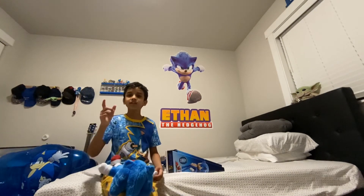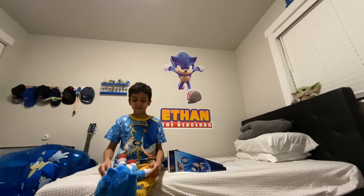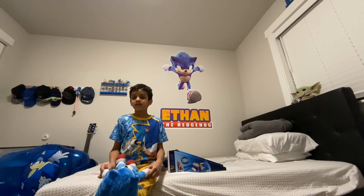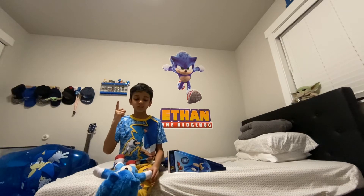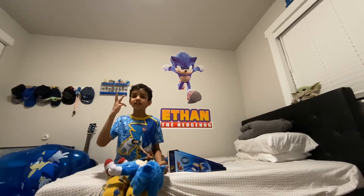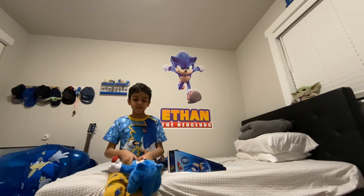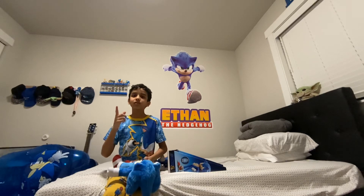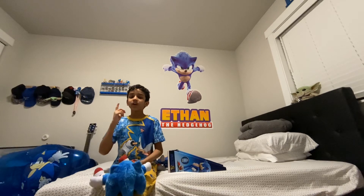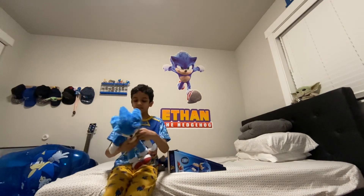Stay tuned for more Sonic 2 action figures. I actually got a pack with Jim Carrey as Dr. Robotnik, Sonic, Tails, Knuckles, and a Buzz Bomber from the Sonic movie, plus a bigger Sonic Movie 2 action figure and another Sonic Movie 2 action figure.